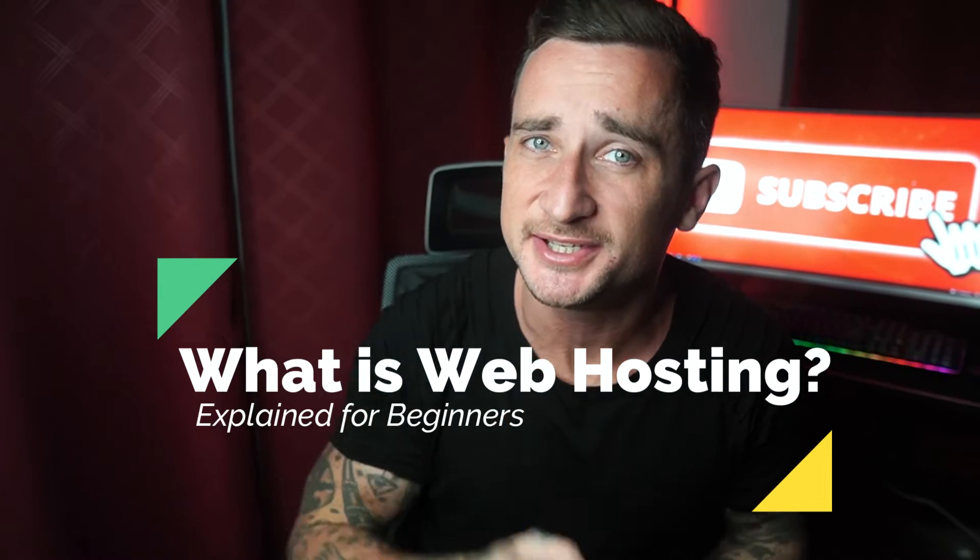Hey, how's it going guys? I am Dion from TechSiteReviews, and in this video I'm going to be explaining everything you need to know about web hosting. It may seem quite technical, complex, and even a little bit intimidating when you're creating your first website, but don't worry — I'm going to simplify everything for you so by the end of this video you will know exactly what web hosting is and what you should be looking out for when choosing a web hosting solution. So let's get started.